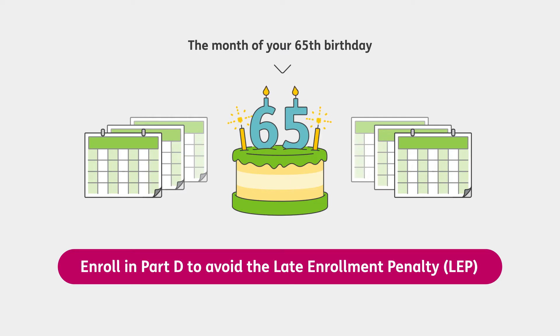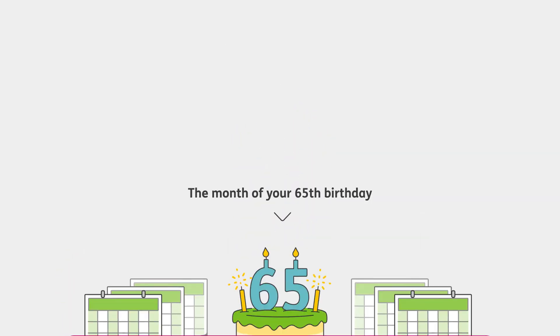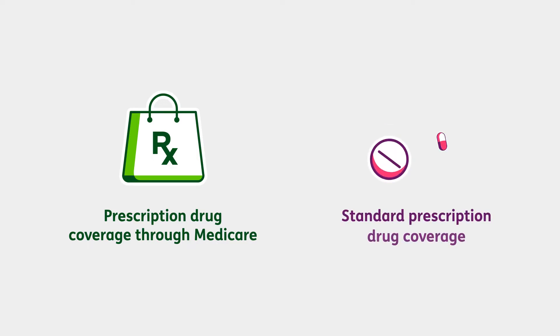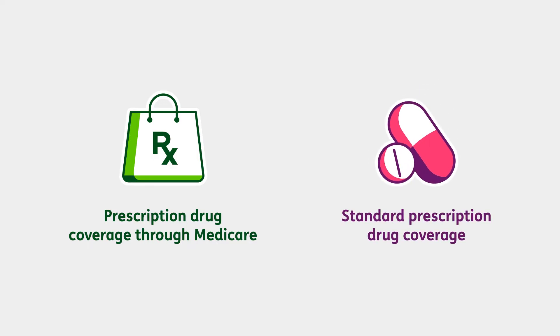Although you are not required to enroll in Part D, you could face a late enrollment penalty if you don't enroll when you first become eligible. This penalty will happen if you go 63 days or more without prescription drug coverage after you're eligible. You may pay an extra 1% of the average monthly premium for each month you delay enrollment. You can avoid the penalty with prescription drug coverage through Medicare, or with creditable prescription drug coverage expected to pay at least as much as Medicare's standard prescription drug coverage, such as an insurance plan from your employer or VA health care coverage.